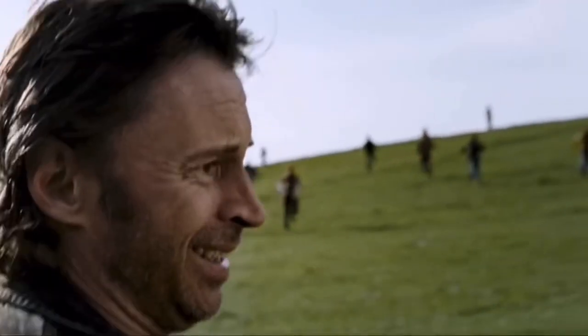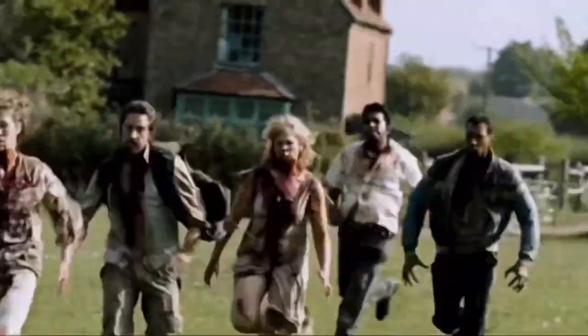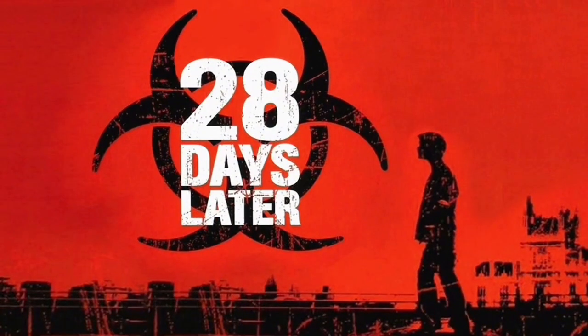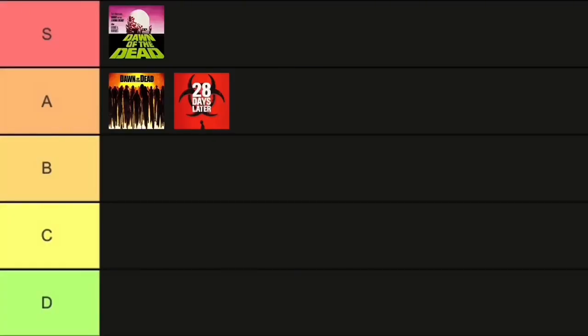Let's talk about the sequel, 28 Weeks Later. The opening to the film I thought was absolutely phenomenal — had my adrenaline pumping, very explosive and fast-paced. But other than that, I think the film is serviceable. It is a little bit of a disappointment going from 28 Days Later to 28 Weeks Later. Kind of middle of the road. I would probably put 28 Weeks Later in B tier.